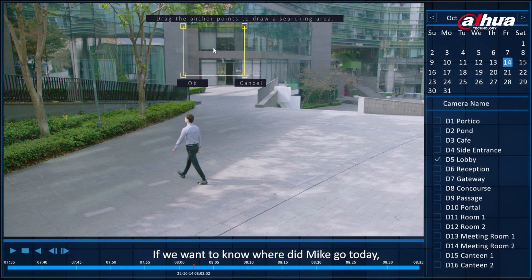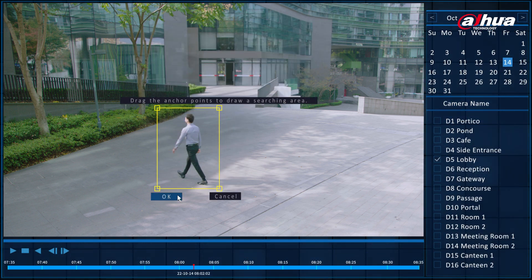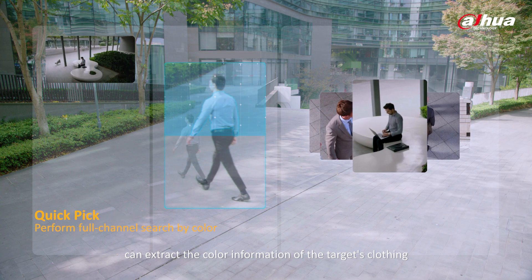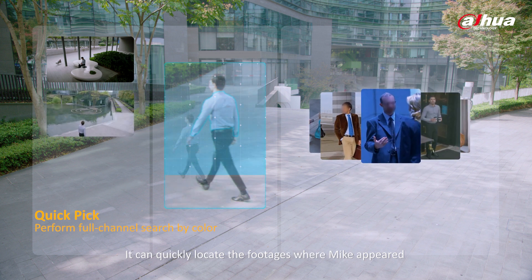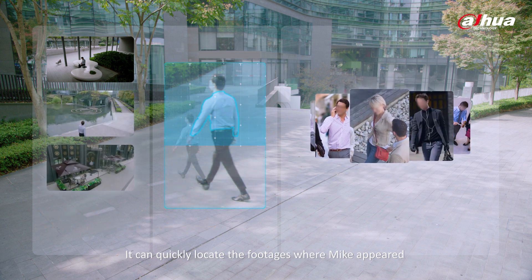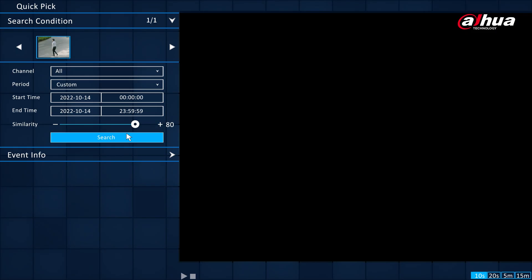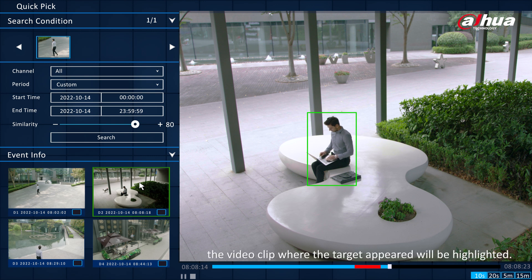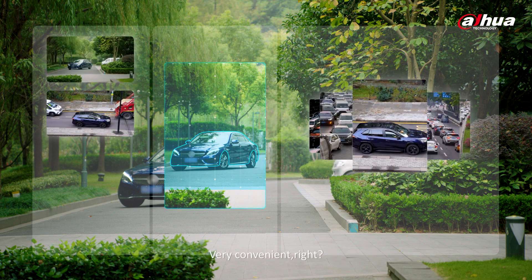If we want to know where Mike went today, we can directly select him in the picture box. The quick-pick function of WizSense can extract the color information of the target's clothing and match it with videos captured by multiple cameras. It can quickly locate the footage where Mike appeared and display it on screen. This function can also be used to search vehicles — very convenient.